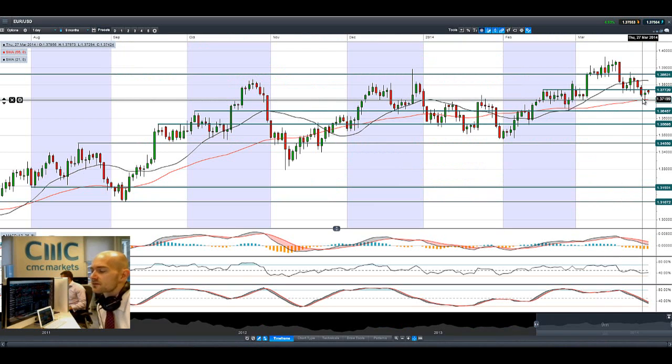Looking at Eurodollar, it bounced this morning and opened up a little bit higher. We had a hammer formation on Friday, but we seem to be capped by potential resistance at 1.3772. If we do see a reversal back down, the next potential support is at 1.3709, which is also the 55-period SMA.